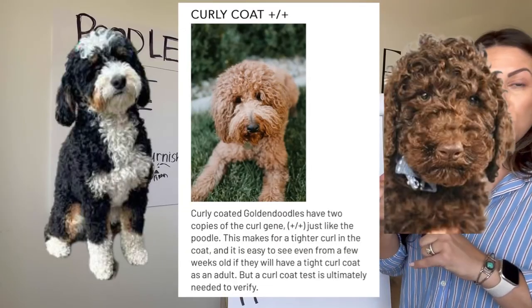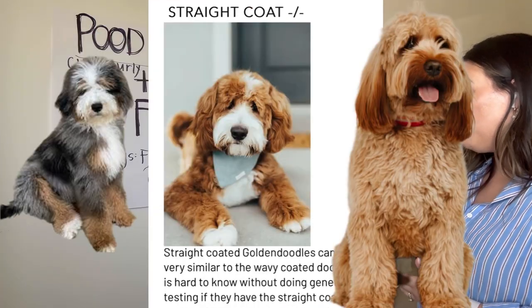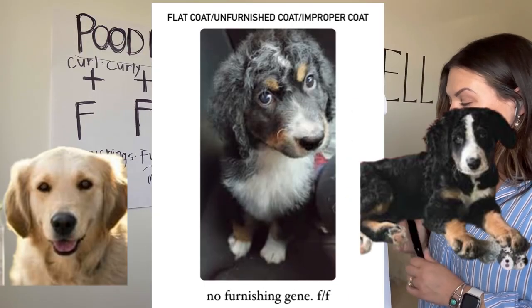We'll cover what a curly coat looks like, what a wavy coat looks like, what a straight coat looks like, and what a flat coat looks like, so that you can see and better understand what your dog's coat is.